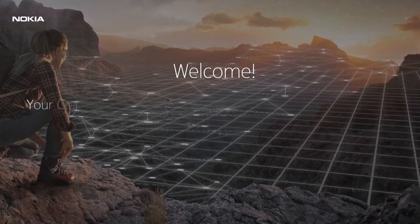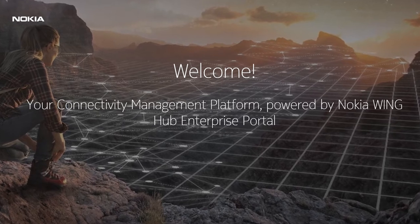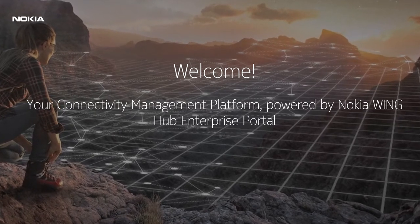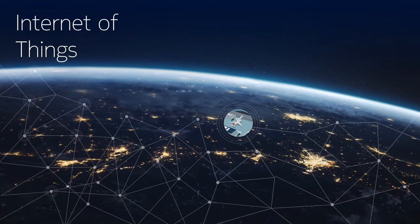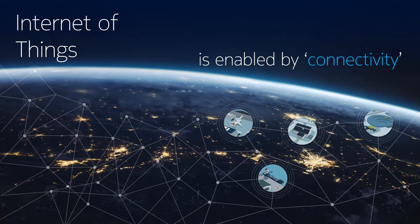Welcome to this training and discover the value you can create with our connectivity management platform powered by Nokia WingHub Enterprise Portal. Internet of Things in its simplest form is about connecting a thing to the Internet. Connectivity is the oxygen of IoT and the lifeblood of a successful IoT service. As such, to harness the power of IoT, you must first harness connectivity.